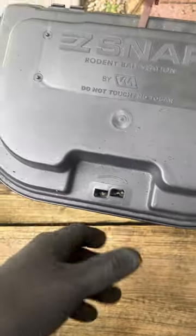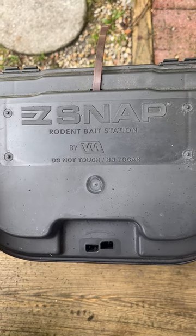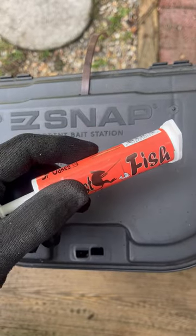In fact, we had a spectacular catch, because that JF Oaks fish flavored product drew in three roof rats. So inside of this trap, we've had a triple.